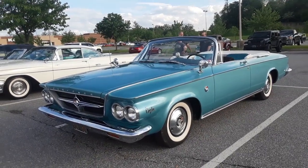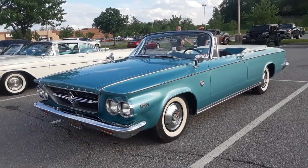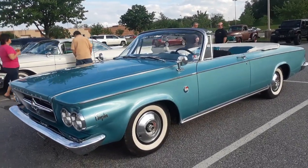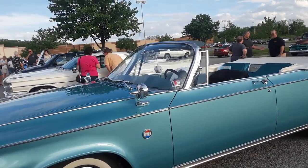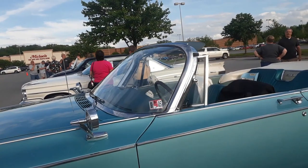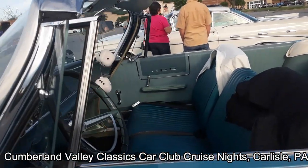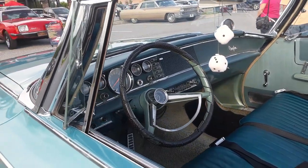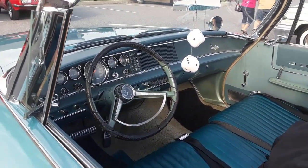This is Pam from NortheastWheelsEvents.com checking out the '63 Chrysler 300 at the monthly cruise here at Red Robin in Carlisle.